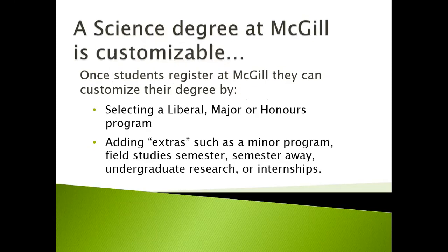A science degree at McGill is also customizable. Once students register at McGill, they can customize their degree by selecting a liberal, major, or honors program, or they can add extras such as a minor program, field study semester, a semester away, undergraduate research, or internships.